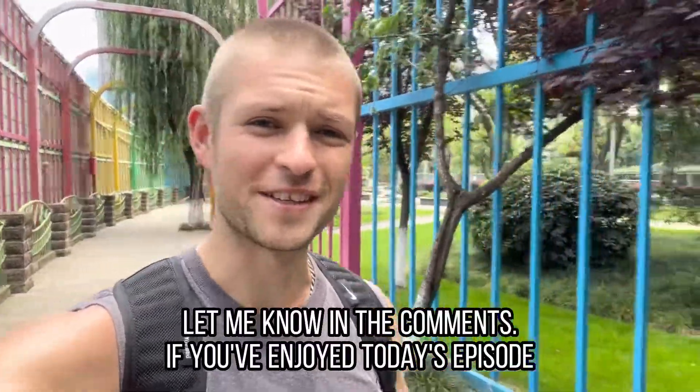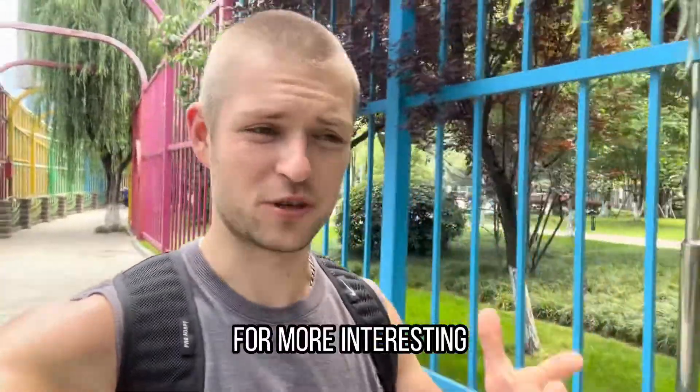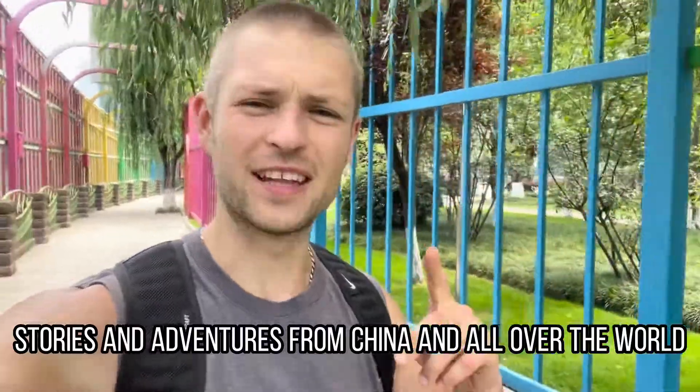If you've enjoyed today's episode, leave a like and subscribe for more interesting stories and adventures from China and all over the world.